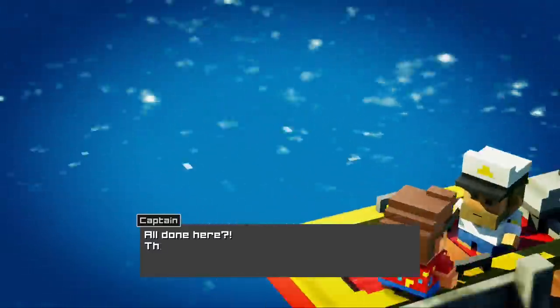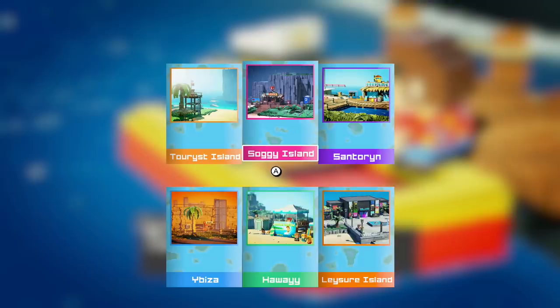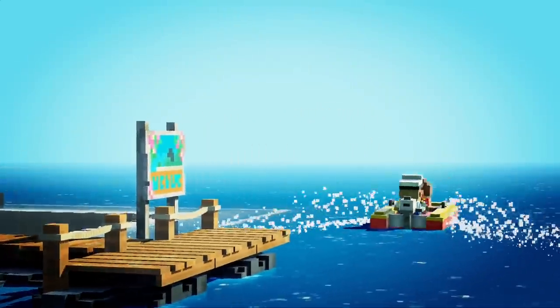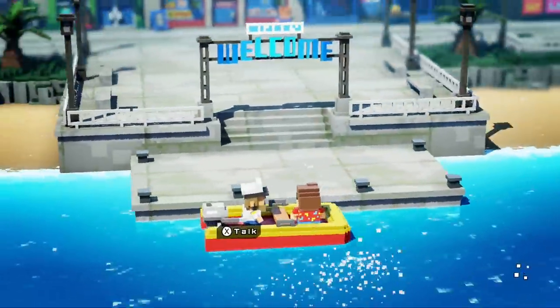Furthermore, the game is virtually free of any loading screens. Traveling between islands and screens is nearly instantaneous. Even the boot-up sequence is ridiculously fast — from dashboard to title screen to game. It's a revelation.